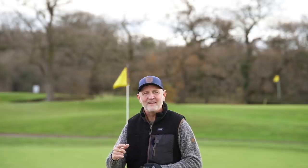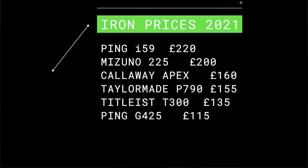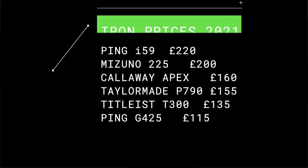We even suggested in a recent video that you look at the second-hand market if you want to get some real value. But before I tell you what my best value iron of 2021 is, let's start with a league table. Surprisingly, it's Ping that has one of the most expensive irons out there — their i59 is £220 per iron. That's closely followed by Mizuno's recently released 225 at £200 per iron, Callaway Apex at £160, P790s at £155, Titleist T300s at £135, the Ping G425 at £115, and my best value pick is just £90 per iron.